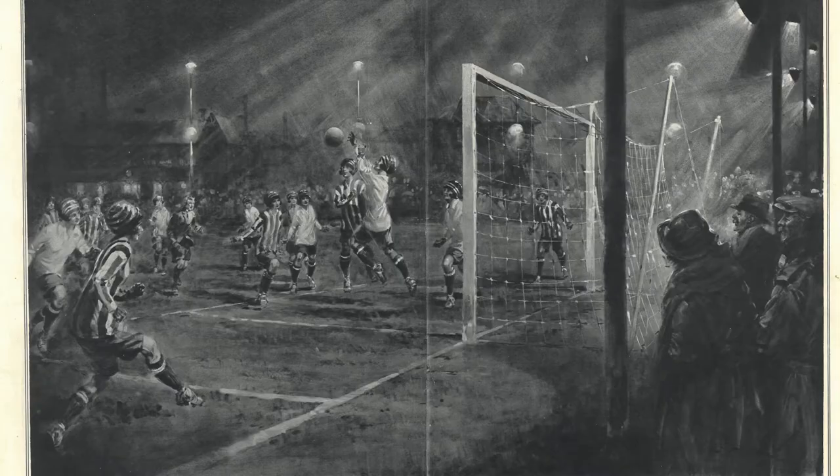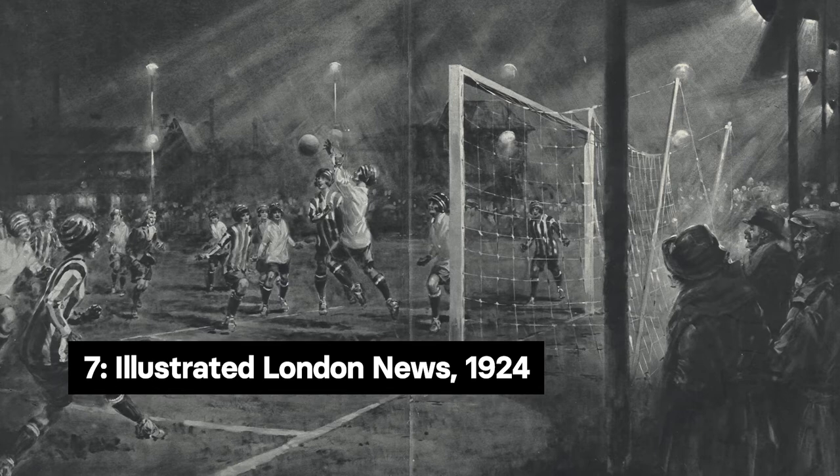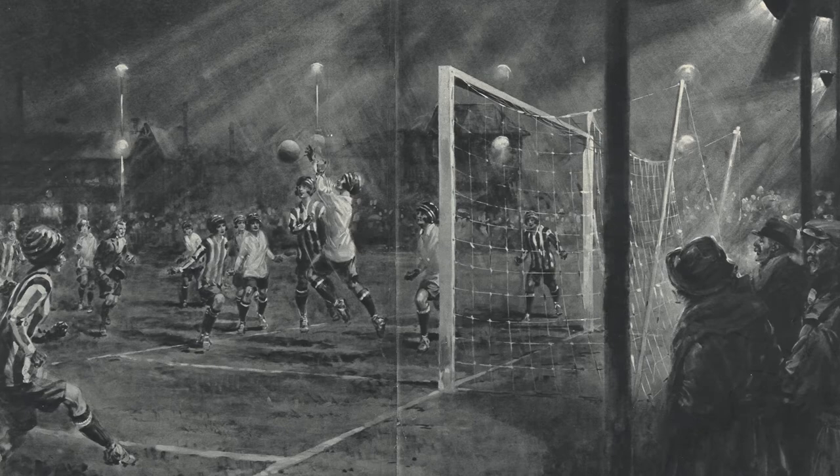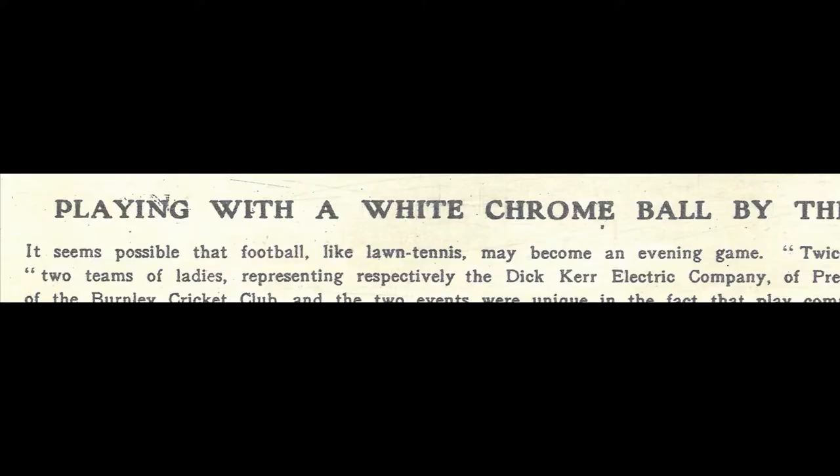Many people may be surprised to learn that the Ditker Ladies helped introduce floodlights to the wider game. Our seventh object is a drawing from the Illustrated London News in 1924, showing the Ditker Ladies playing a match against Hayes Ladies of Bradford at Burnley Cricket Ground. Although this wasn't the first time artificial light had been used at a football match, this match used electric lights installed at the ground for this purpose.